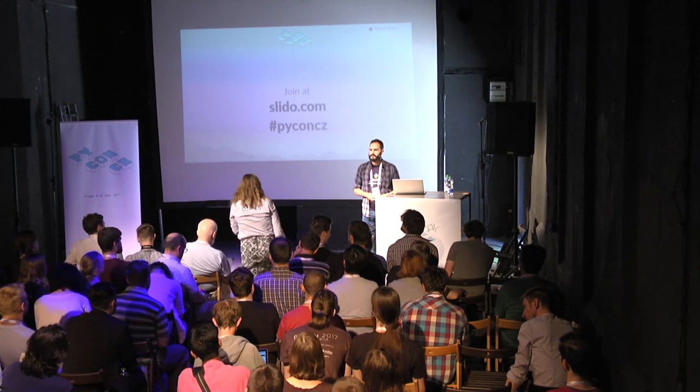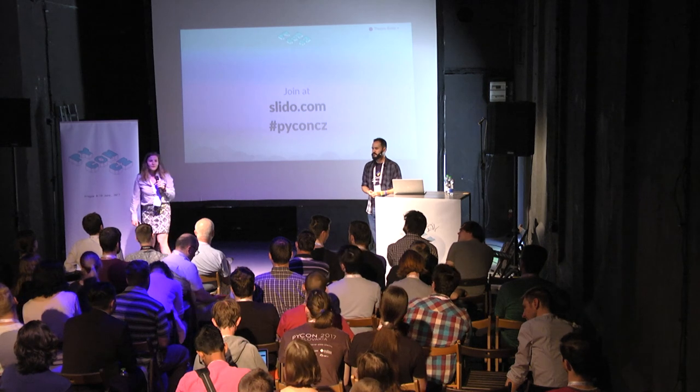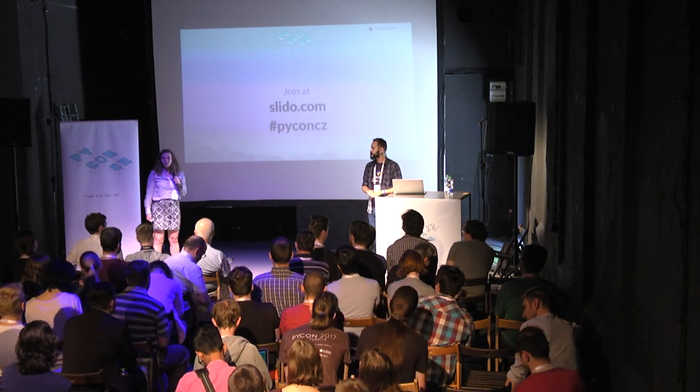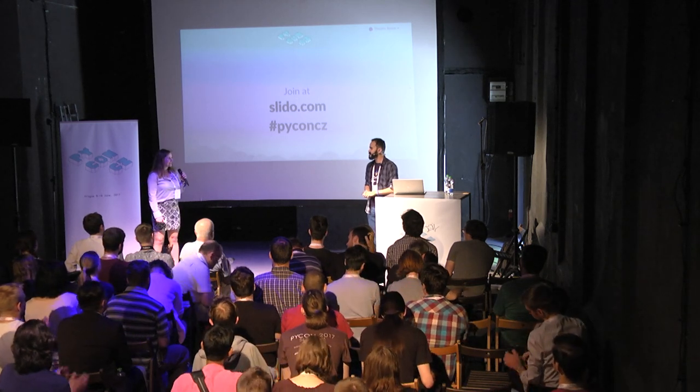Thank you very much, and thank you for the questions. If you have more questions, you can talk to Moises afterwards, after lunch. Thank you very much for a great talk.